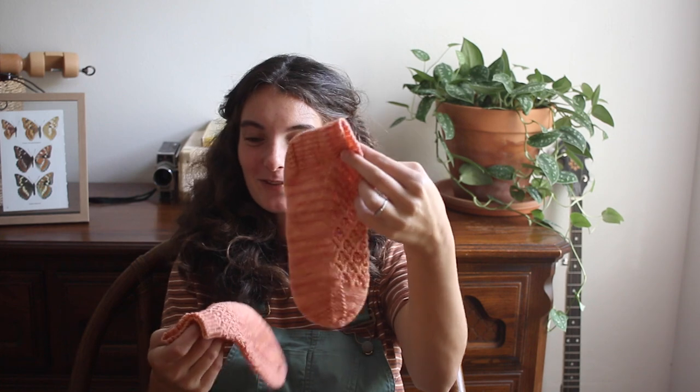I knit the first sock super fast — like three days, maybe a week — I was really into it. Then I cast on the second one the same day I cast off the first, did the cuff, and then paused on the heel. I told myself the second sock would be a good travel project. We just got back from Little Rock — we took a little babymoon, also my husband's birthday trip over Labor Day weekend.